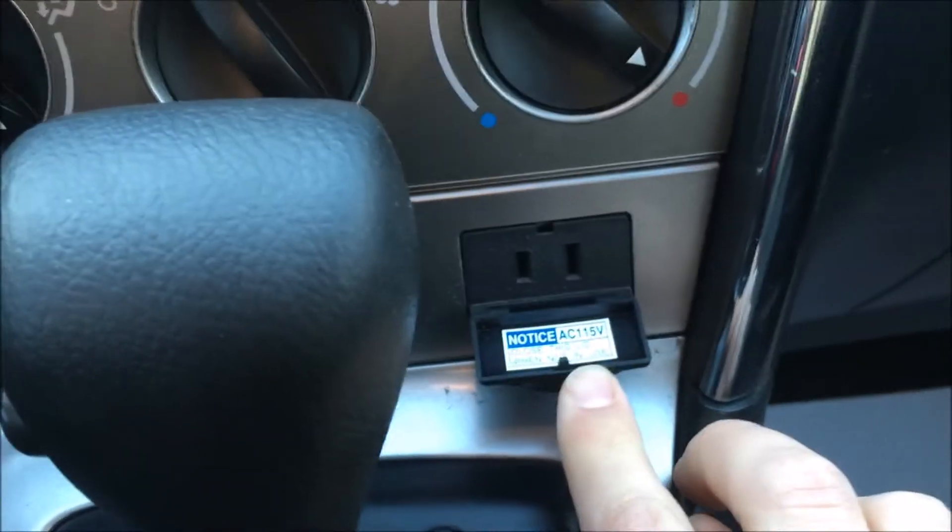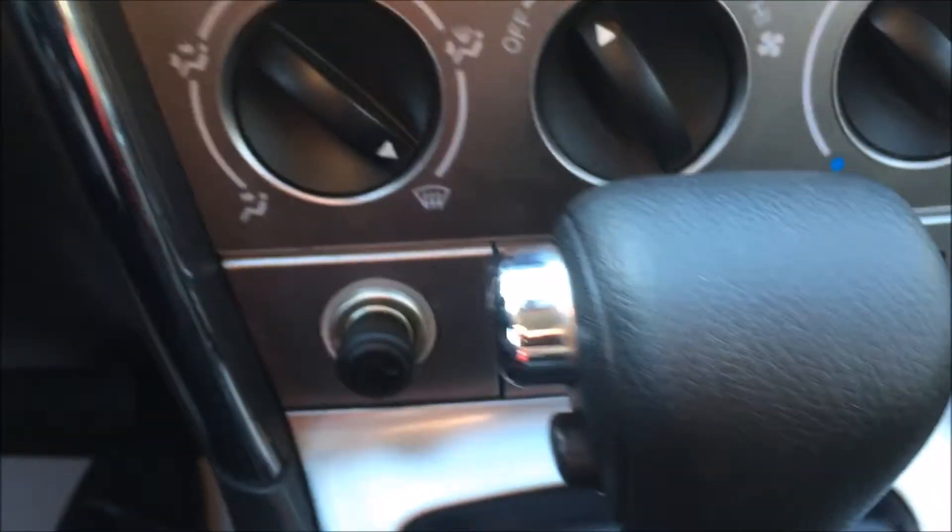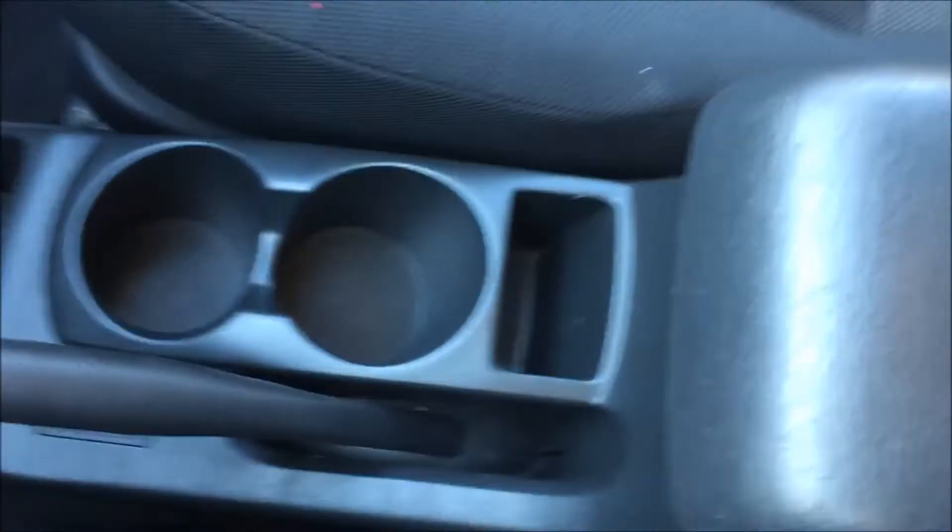That's pretty cool, you've got an actual plug there. All in all, in very good shape.